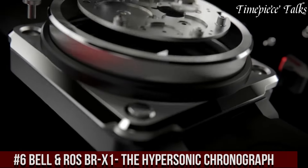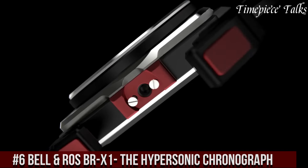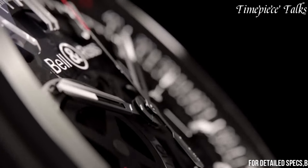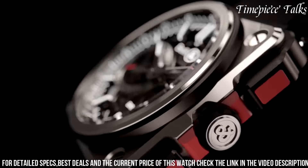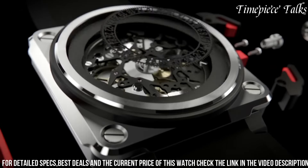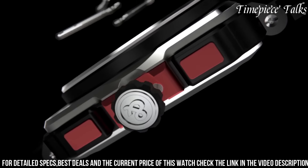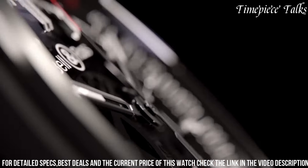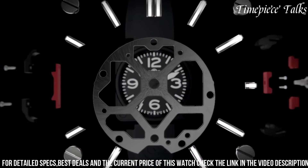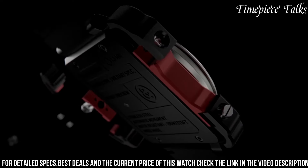Number 6. Bell & Ross BR Axone Hypersonic Chronograph encapsulates innovation and high-performance horology. Encased in a 45mm matte titanium and ceramic case, this timepiece boasts a sleek, ergonomic design reminiscent of aerospace technology. Its skeletonized dial, with striking blue accents, showcases the intricate chronograph movement and adds a futuristic allure. The watch features a flyback chronograph function, allowing rapid restarting of the stopwatch with a single push, emphasizing precision in timing. With a water resistance of 100m, it harmonizes bold aesthetics with functionality.